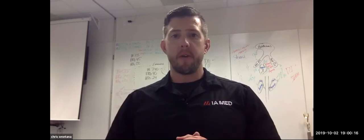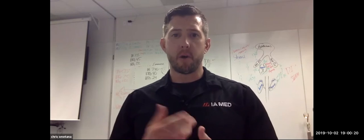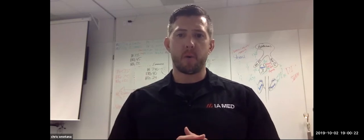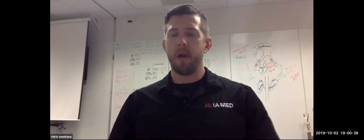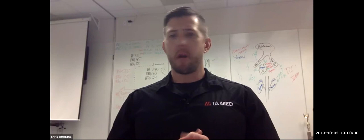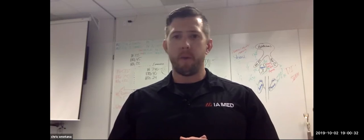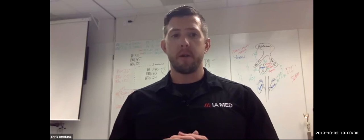My name is Chris Smetana. I'm the CEO and program director for IA Med. I'm one of the critical care instructors, currently here in Eugene, Oregon, wrapping up day two of our flight medical provider course. Thank you very much for logging in and checking out our first webinar and career building session — career building session number one.